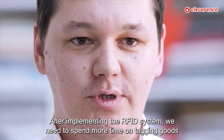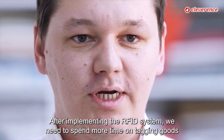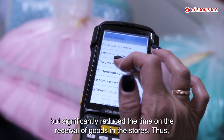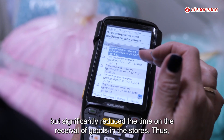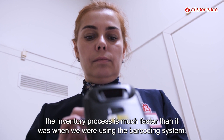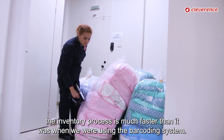After implementing the RFID system, we need to spend more time on tagging goods during receival from the supplier at the factory, but we significantly reduced the time for receival of goods in the stores. Thus, the inventory process is much faster than it was when we were using the barcoding system.